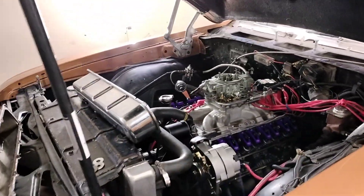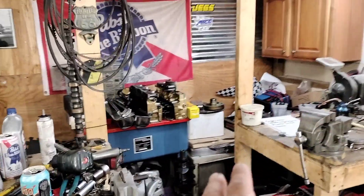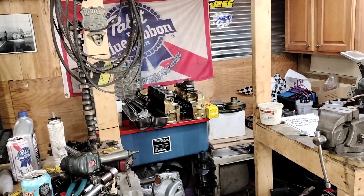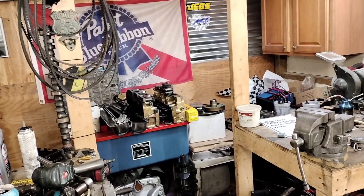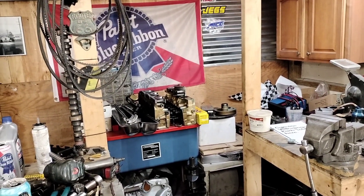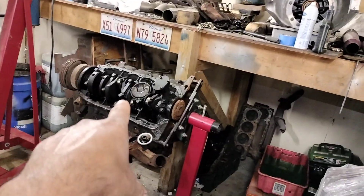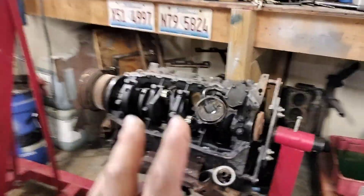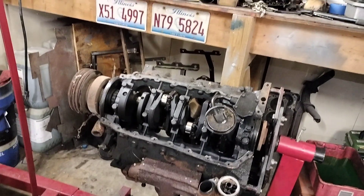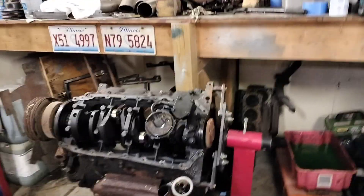The block is at the machine shop — the sleeve is already taken care of. He had the block bored out to accept the sleeve, which needed to get pressed in. I had to take in a rod. I pulled out four rods for him to have his pick, just in case one was out of round or two out of round, so I took four out.